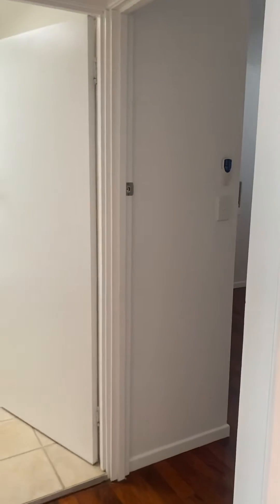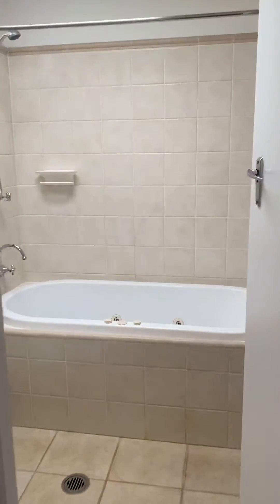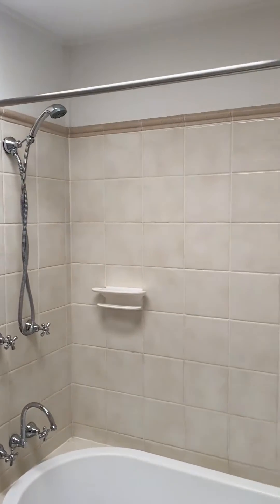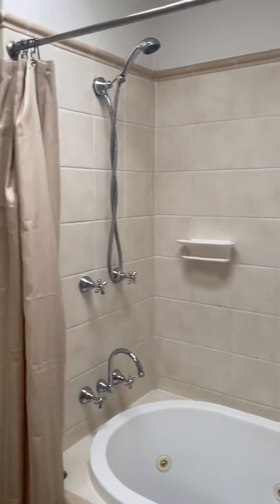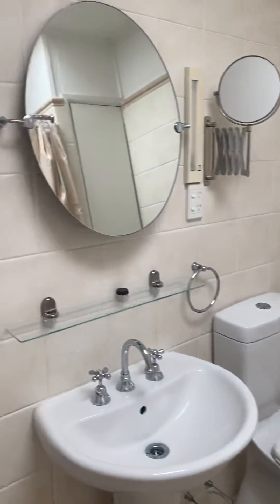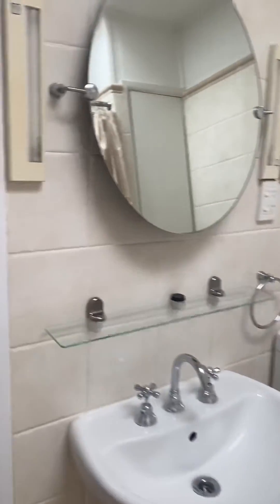Behind me, just to my left, is the linen cupboard. Coming through to the bathroom — it has a bath, which is unusual to get in inner-city living, so a bath and shower combination. There's also a little storage cupboard down there; we all love storage, you can never have enough of that. It's a good layout in the bathroom.